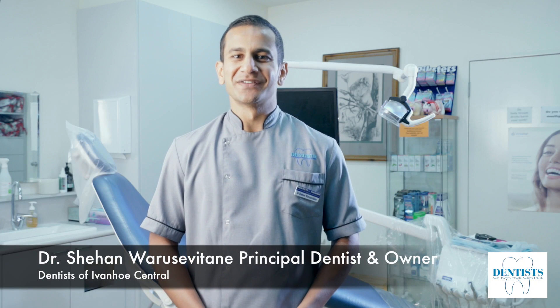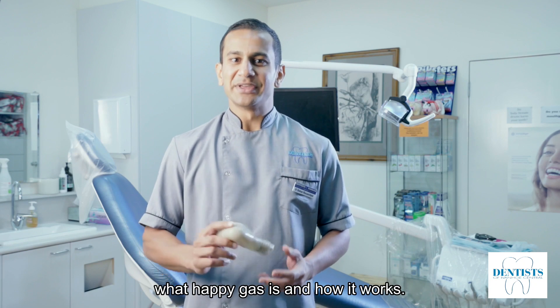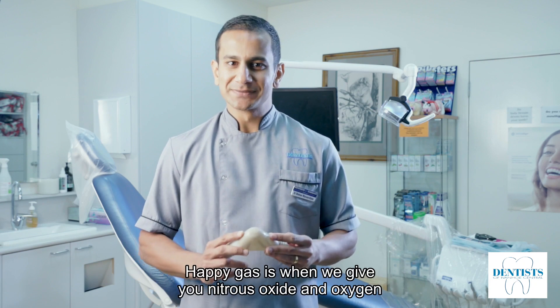Hi, it's Dr. Shahan from Dentist of Ivanova Central. Today I'd like to talk to you a bit about what Happy Gas is and how it works.